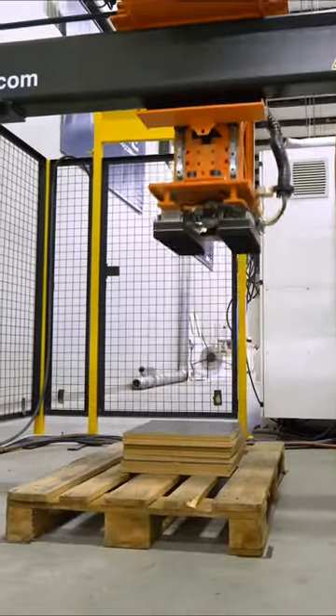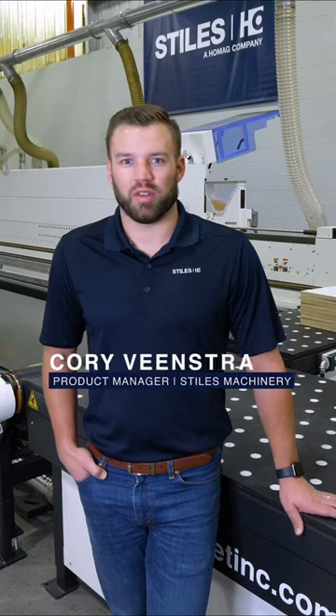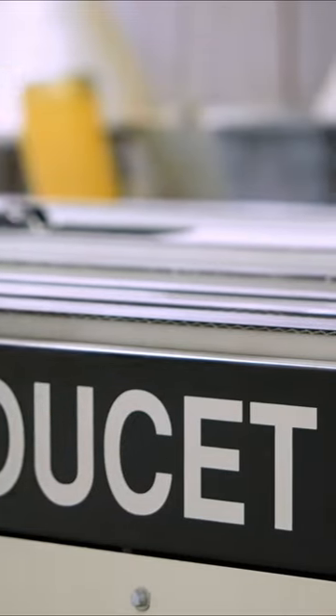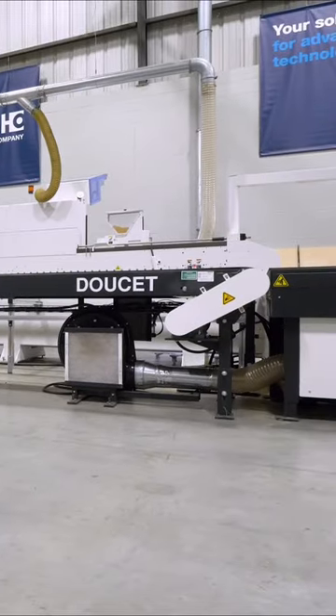Hi and welcome to the Grand Rapids showroom. My name is Corey Veenstra, one of the product managers here at Styles Machinery. Today we're going to be looking at the Redix Intelligent Return System from Doucette Machinery.